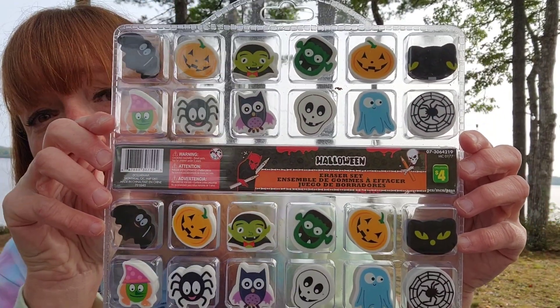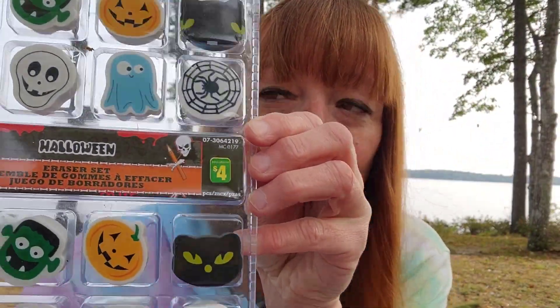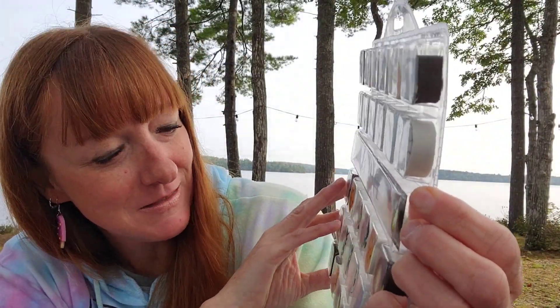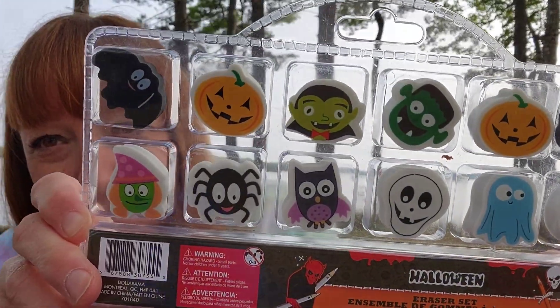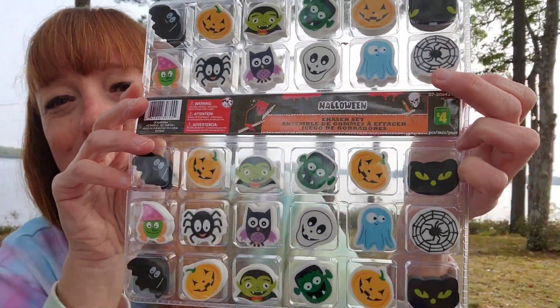I need new erasers at the office — I've been writing pencil a lot in my appointment book and constantly erasing things. Maybe not quite this many, but I couldn't help myself — look how cute they are. It's a Halloween eraser set, $4 for all of them. There's a little cat, a pumpkin, Frankenstein, Dracula, a little bat, a ghost, a skeleton — too cute. You don't need to have Halloween all year, but you can tell I'm obsessed.